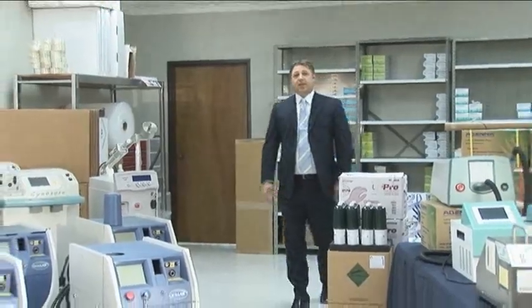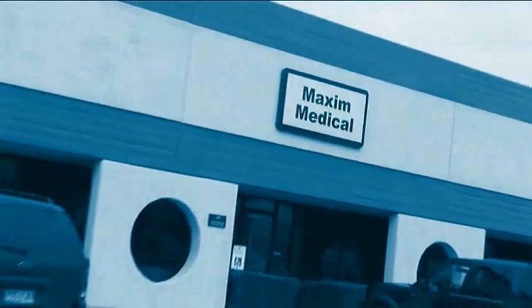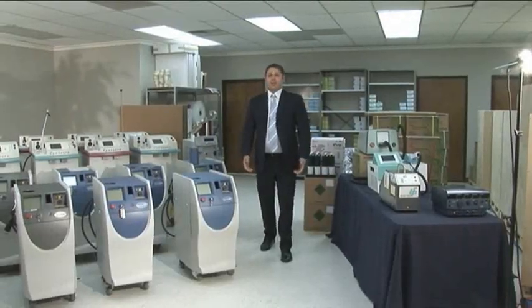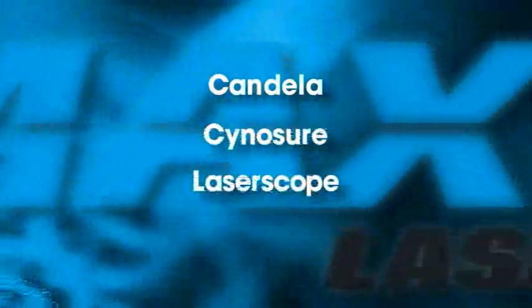Hello, my name is Chris Cleary with Maxim Medical. Our offices are located in Dallas, Texas, USA. Over the course of my career, I spent several years working with some of the larger manufacturers of aesthetic technology. These companies included Candela, Cynosure,